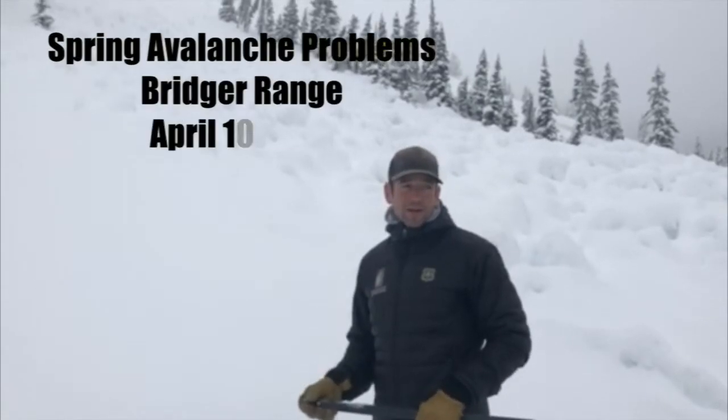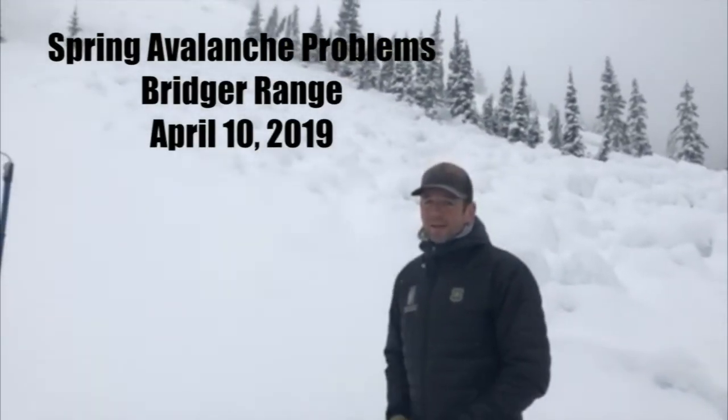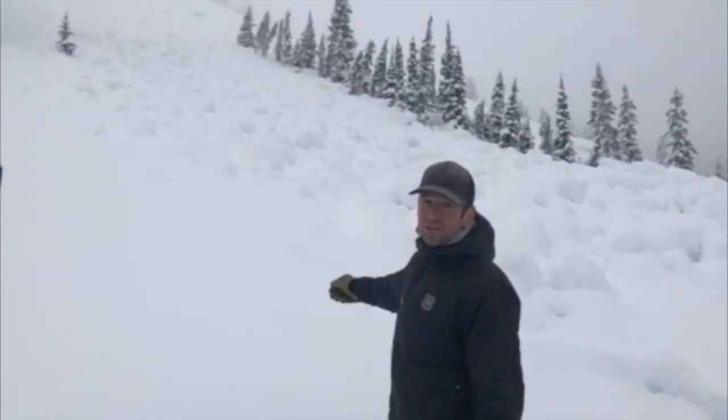We're in the Bridger Range, actually the north end of Bridger Bowl, at the base of the apron. You can see a good-sized pile of wet avalanche debris just behind me.